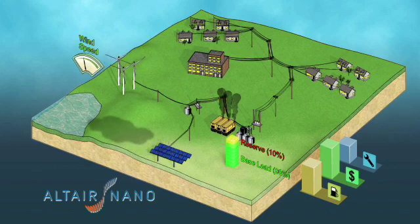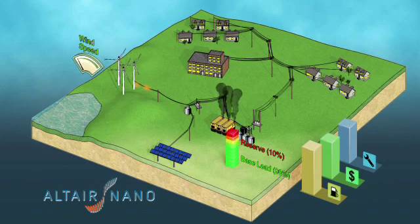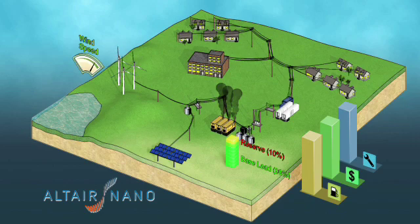Micro grids are also susceptible to the intermittent nature of wind and solar power generation. Variations in wind or partly cloudy days may cause significant minute-to-minute fluctuations in output. In response, diesel generators must ramp even harder and more frequently to smooth variations in renewable generated power, further increasing costs associated with ramping.